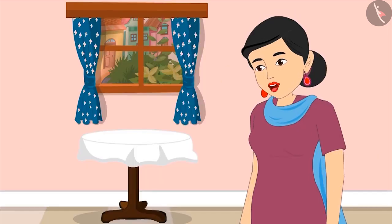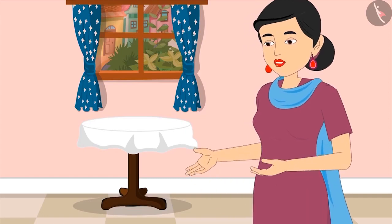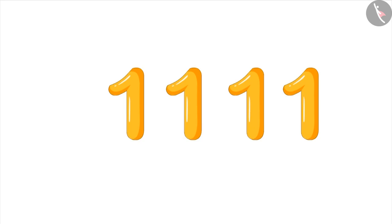'Yes, Pinky. This time you counted right. These are only four gifts. Come on, now write down the number of presents on this paper.' Pinky agrees.